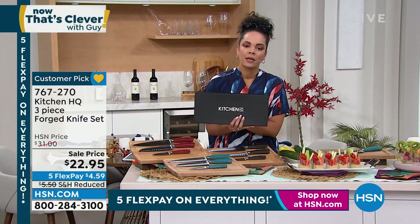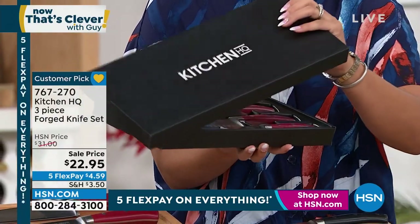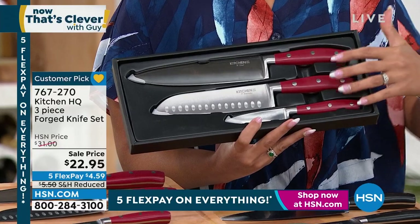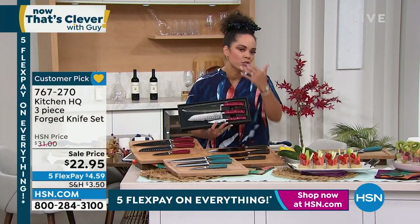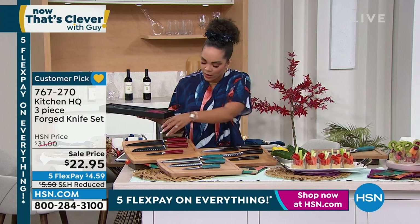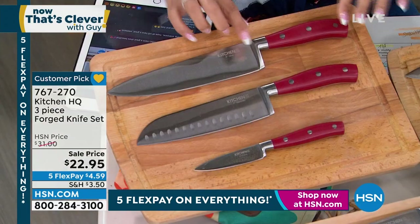I want to show you the box it comes in, because I know a lot of you love to have gift closets. It comes in this box — Kitchen HQ — that's our proprietary brand, meaning we cut out the middleman and send it directly to you. These three knives are the hard workers in your kitchen. You may already have one, but when was it last sharpened? What I love is that the handle is built into the knife — some knives can actually pull out of the handle after time and washing. This one is built in so you don't have to worry about that.